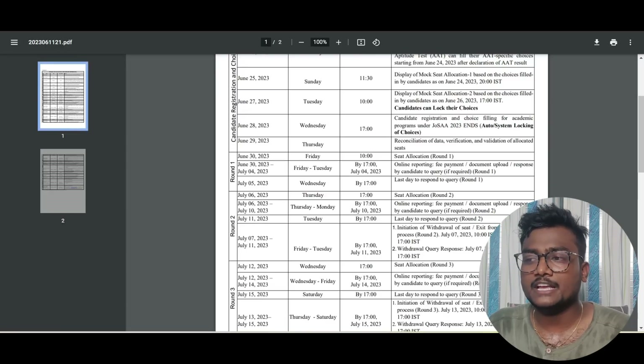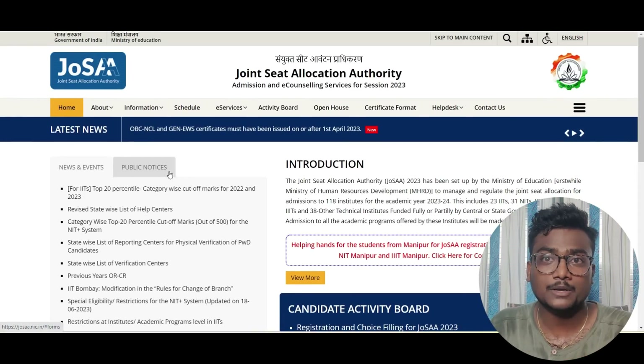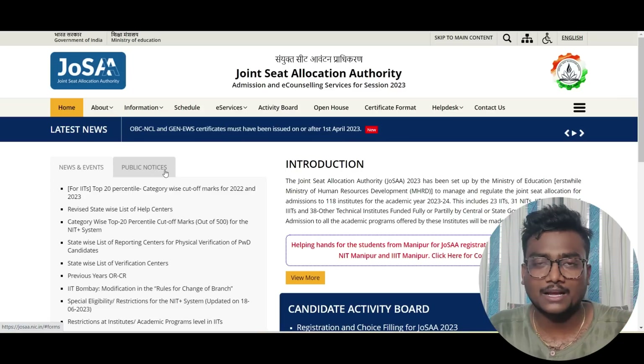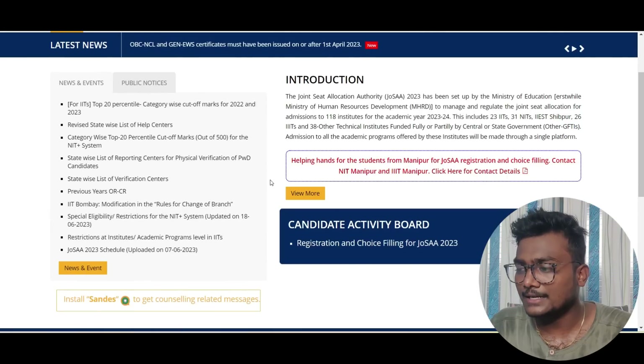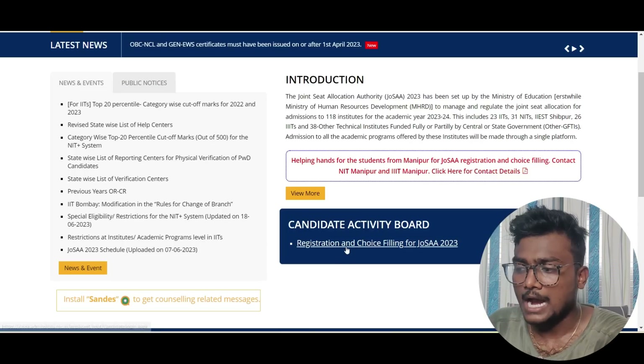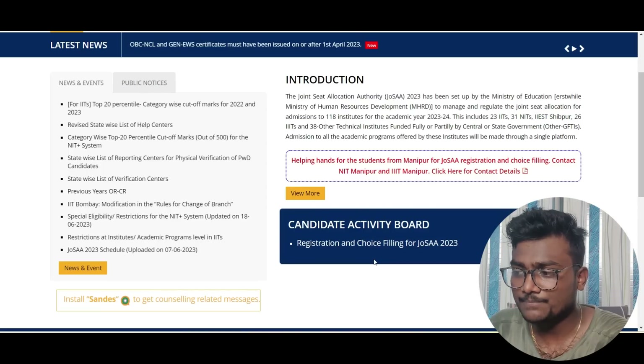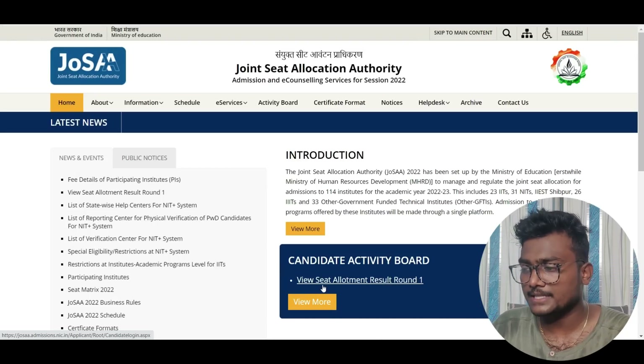Now, where can you check the results? In this portal, since I'm shooting this video one day before — I'm traveling to Gurgaon as my job location is there — I will show you last year's recorded video so that you will understand how it is going to look. Under the candidate activity board, for JoSAA 2023 registration and choice filling, they will give you the round one seat allocation result.